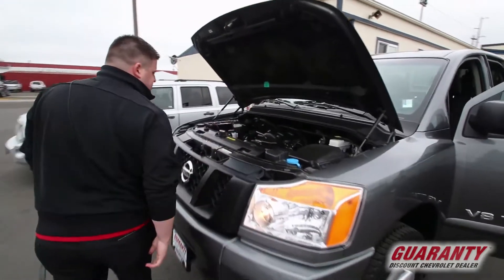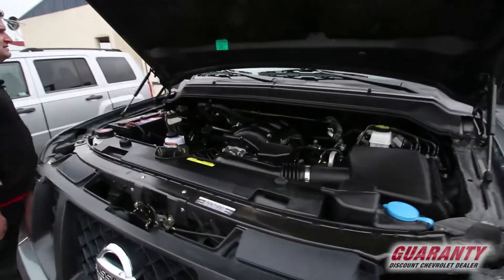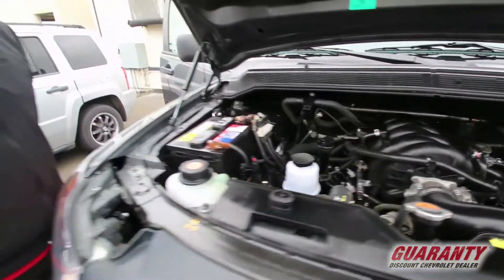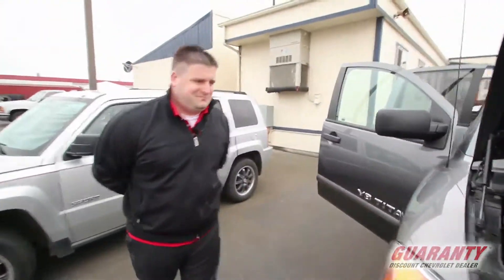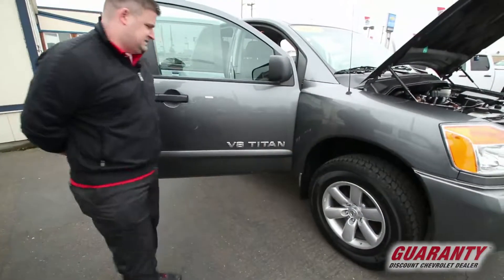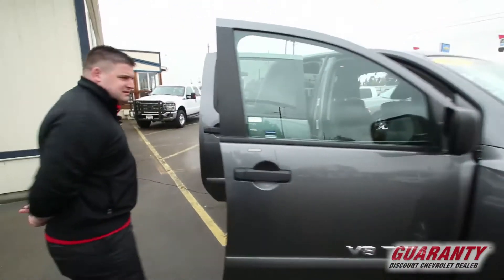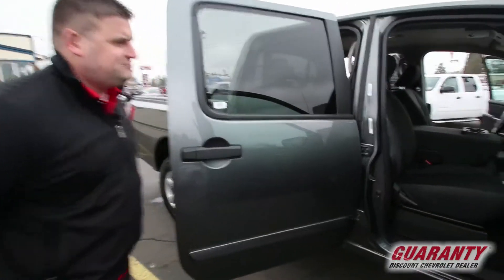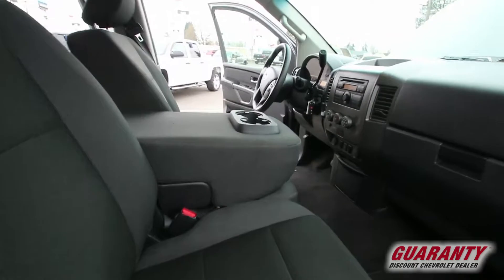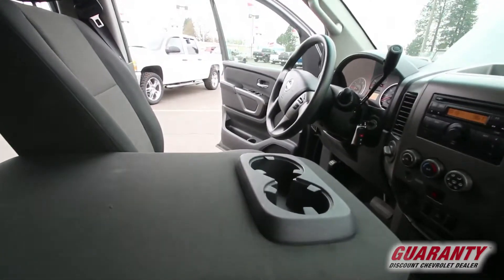Look at the engine here, very nice. It's just a one owner vehicle here. Nice alloy wheels, it's a good color. Beautiful interior, four-wheel drive.